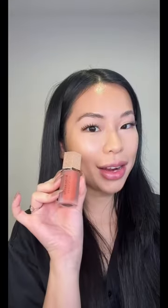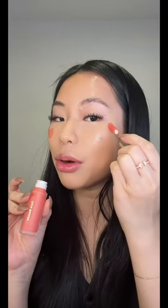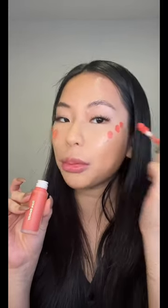We have Rare Beauty and its dupe — this dupe is not from She Glam, it's actually from Profusion. I always get the two mixed up. On this side I'm using the Rare Beauty one, and I feel like these two are a pretty good match in shade, but the Rare Beauty is of course looking way more pigmented.